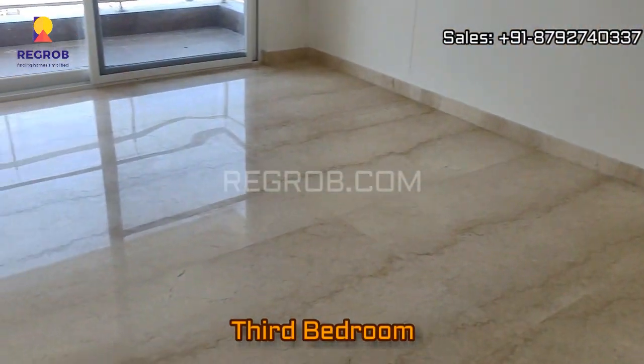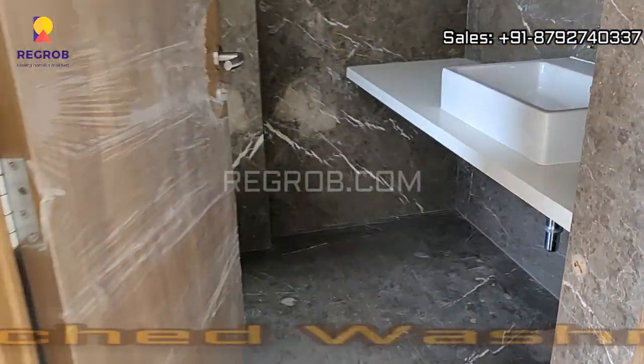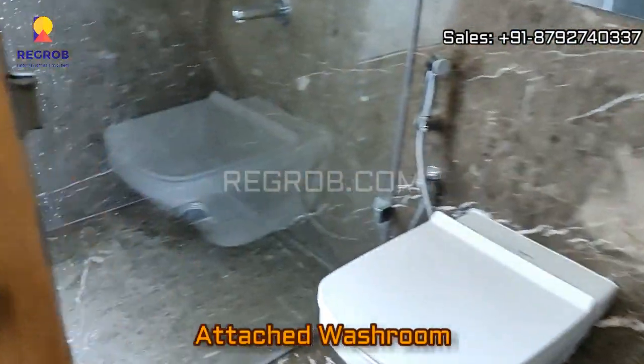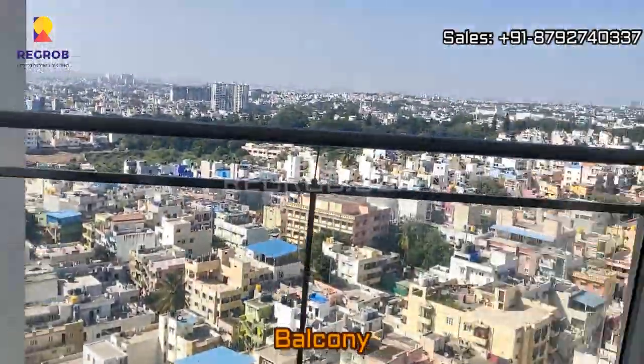And here comes the third bedroom — this is the master bedroom, which is designed with an attached balcony as well as an attached washroom, very well fitted with high-tech sanitary bathroom fittings. And here's the balcony.